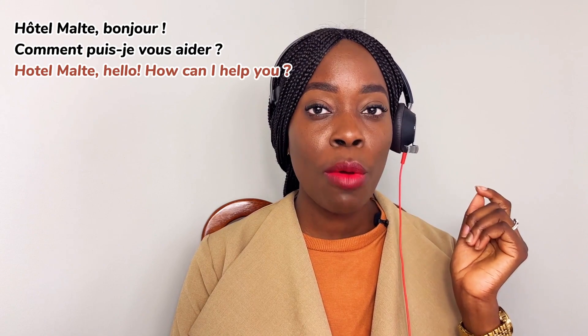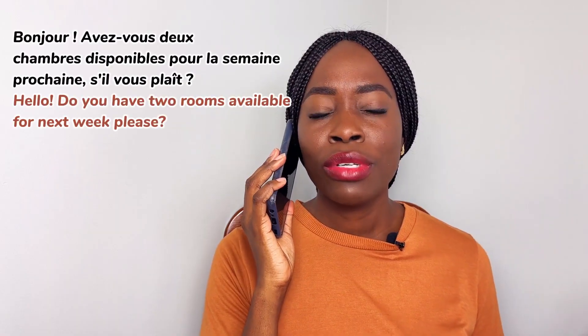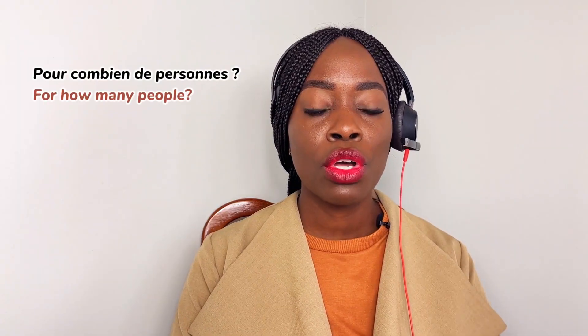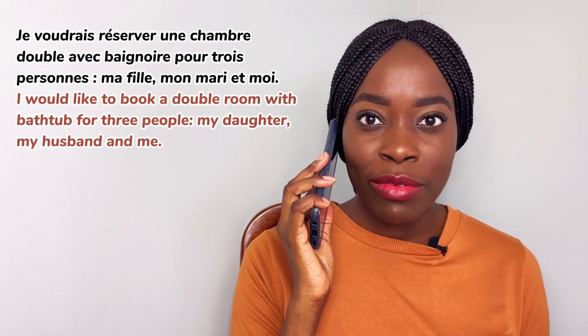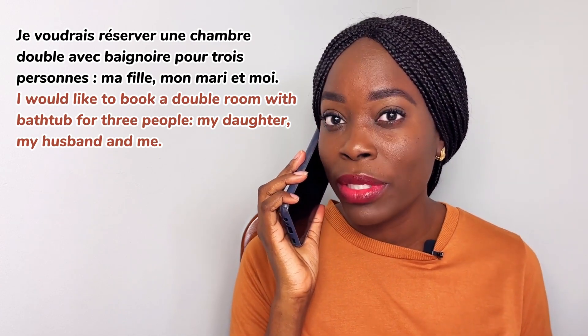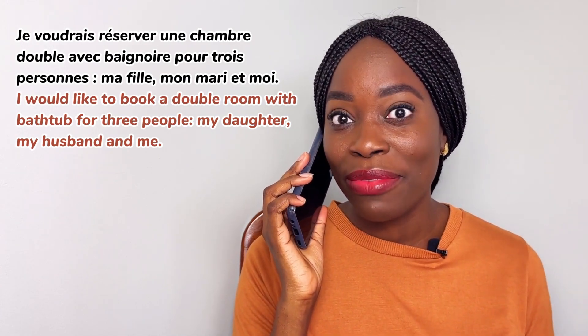Hôtel Malte, bonjour! Comment puis-je vous aider? — Bonjour! Avez-vous des chambres disponibles pour la semaine prochaine, s'il vous plaît? — Pour combien de personnes? — Je voudrais réserver une chambre double avec baignoire pour trois personnes: mon mari, ma fille et moi.